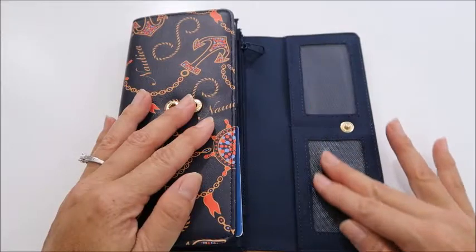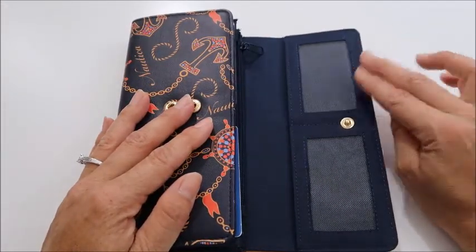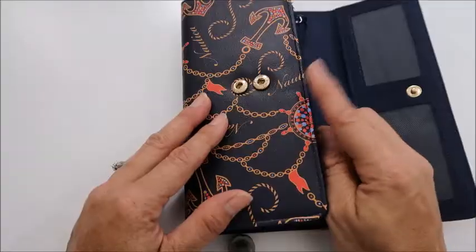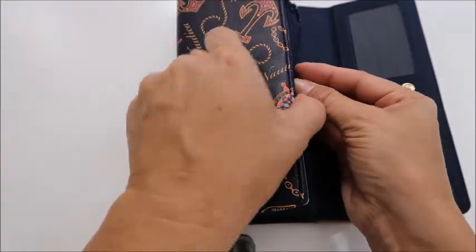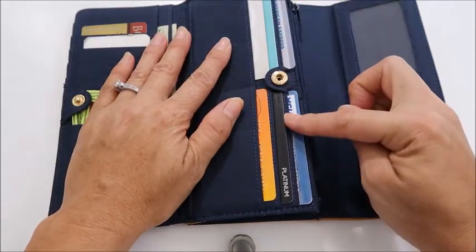Now, inside, right away, you have two little pockets here. I put my car insurance and AAA card here, and my license here. This is pretty cool because it snaps right here, and it's nice and secure. I like that about it, and my credit cards can go right here.